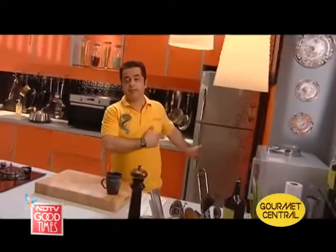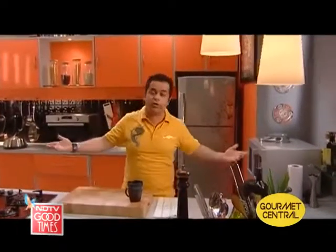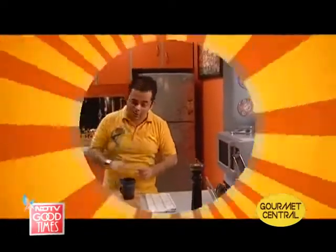Anyway, I have the things with me. I have the time. I have you people. So, the show must go on anyway. Let's get cracking.